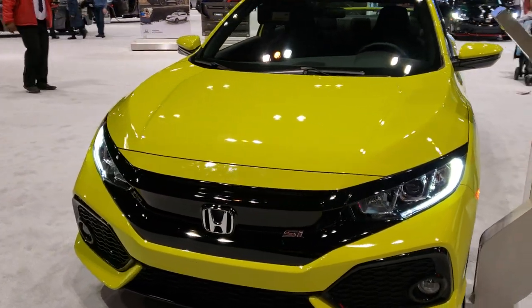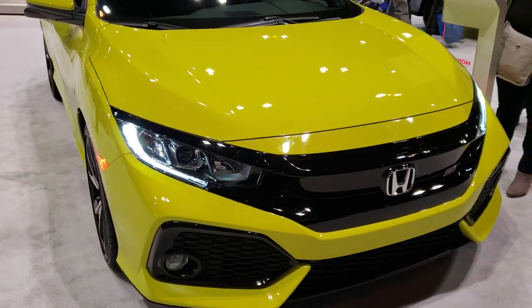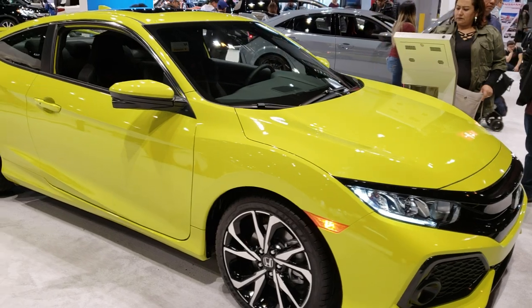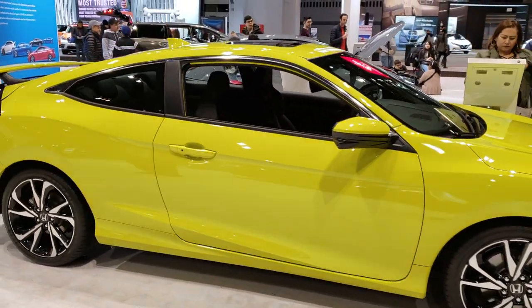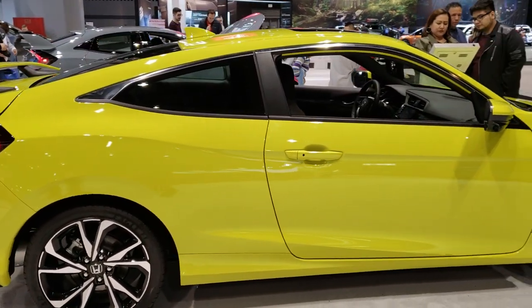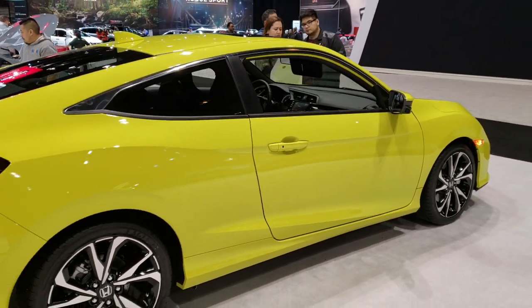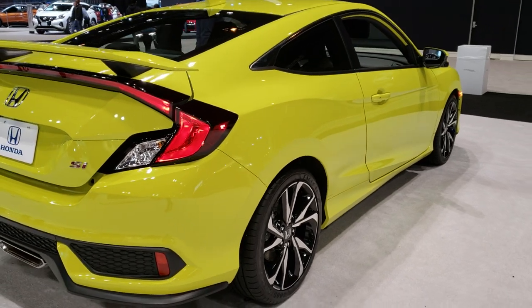This is Brett with Summit Automotive in Fond du Lac and Beaver Dam, Wisconsin. We are at the 2019 Chicago Auto Show and we're checking out all the vehicles here, trying to do as many videos as possible for all of our viewers out there. Today I'm checking out this 2019 Honda Civic Si.